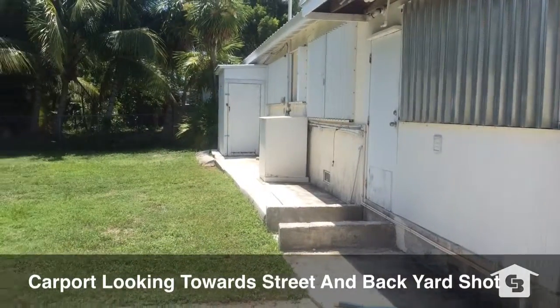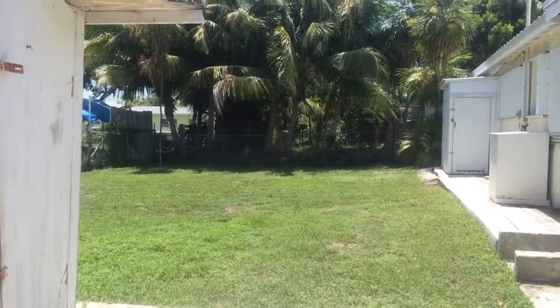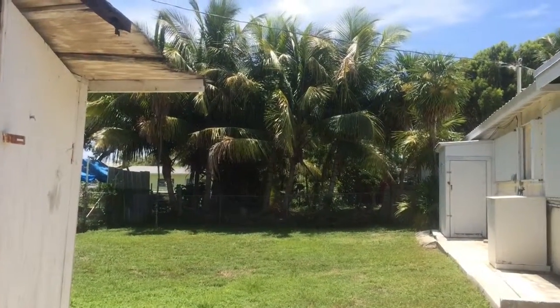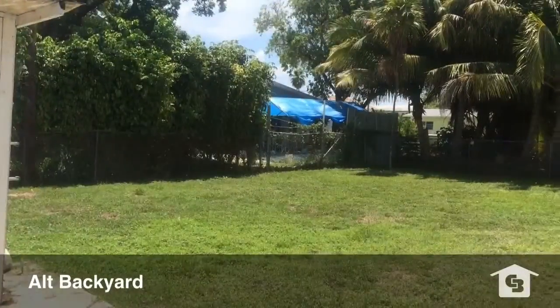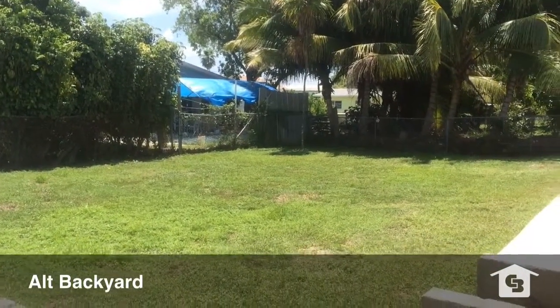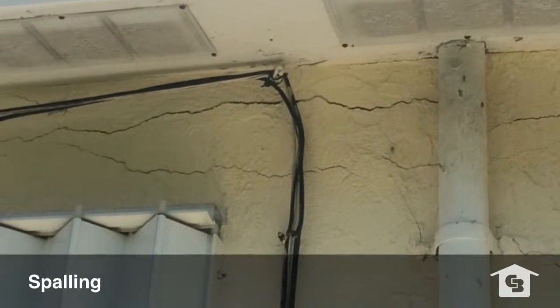This is from the backyard carport looking towards the street, and it will start to rotate towards the backyard. It has a very large backyard — plenty of room for a pool. There is a storage shed in the backyard, and an additional storage shed which also goes into the backyard.